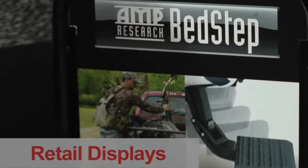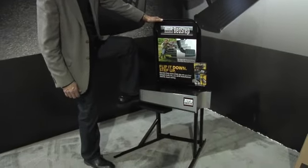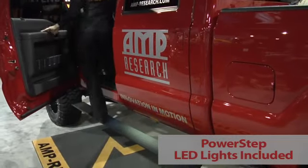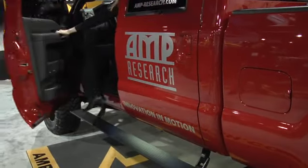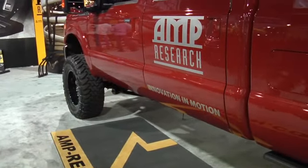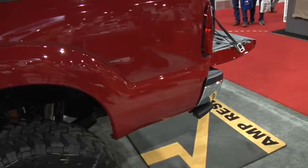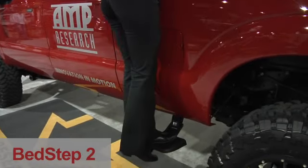As part of our authorized dealer program, we also offer the BedStep floor display, which is great for your customers to try out the product in the store. The AMP Research PowerStep is an automatic running board that comes out whenever you open the door, making it really easy to get in and out of the truck. It comes out at the perfect angle for an easy step in and step out. The BedStep is a flip-down bumper step that helps you get up to the back of your truck — you flip it up when driving and it's there when you need it. The AMP Research BedStep 2 is a flip-down step for the side of the truck.